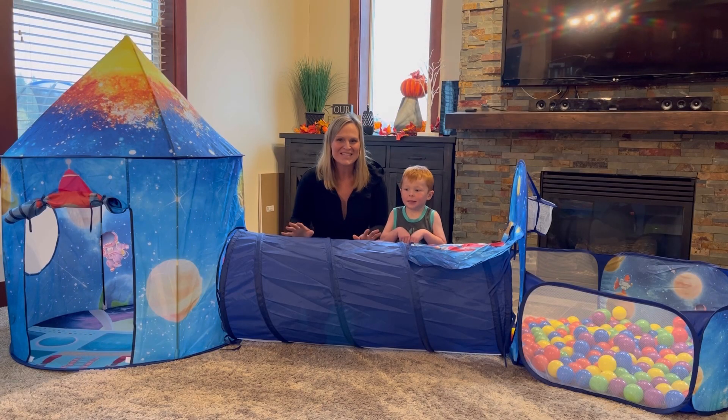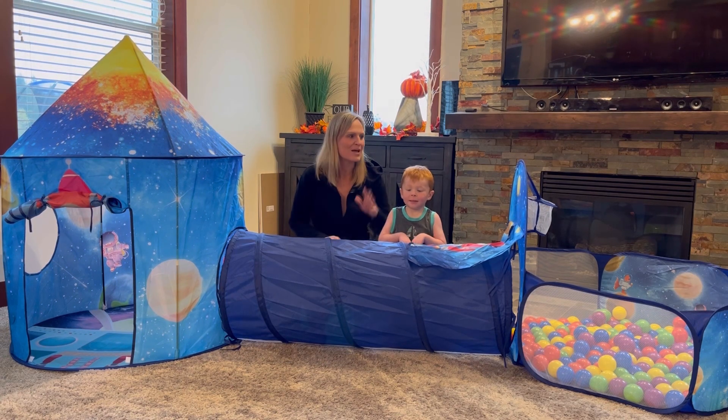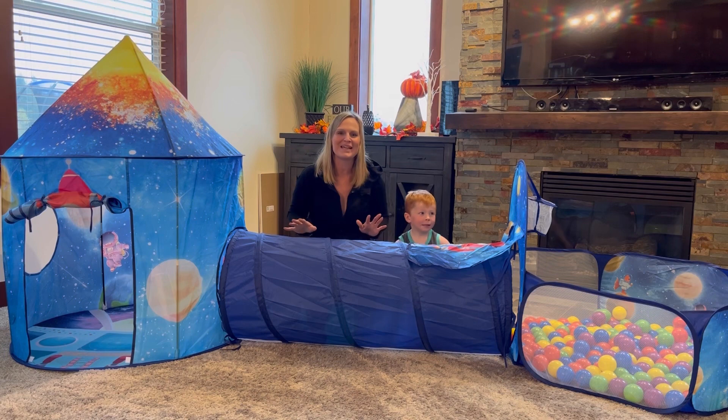Hey everyone, we have the funnest toy here to show you today. This is a tent, a tunnel, a ball pit, all in one. It's so fun for your kids to play with. It's easy to set up and it folds up nicely for storage. It doesn't take up a lot of space.